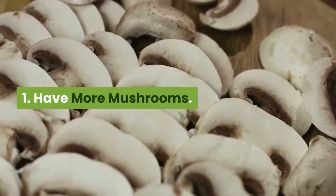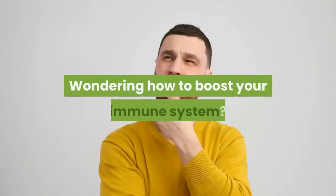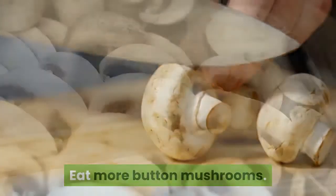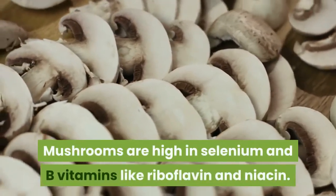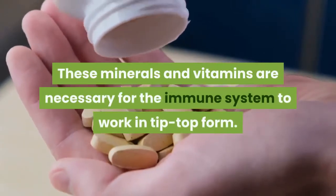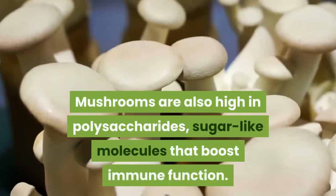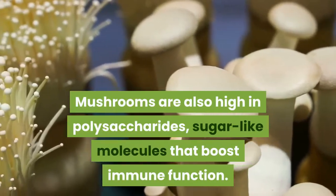Wondering how to boost your immune system? Eat more button mushrooms. Mushrooms are high in selenium and B vitamins like riboflavin and niacin. These minerals and vitamins are necessary for the immune system to work in tip-top form. Mushrooms are also high in polysaccharides — sugar-like molecules that boost immune function.